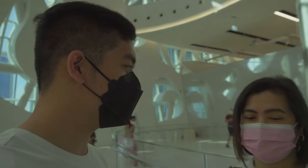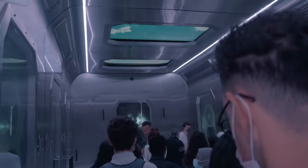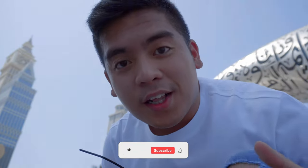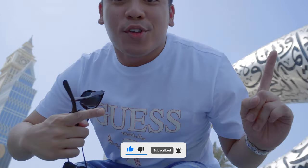Fun fact: there's no columns. Dubai is well known for their beautiful buildings and luxurious executions of architecture. And in this video, we're going to explore their latest addition, the Museum of the Future.